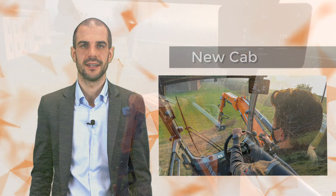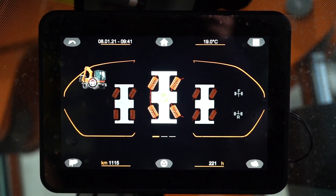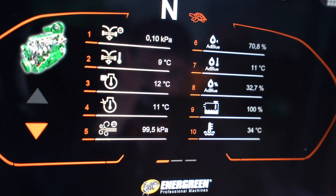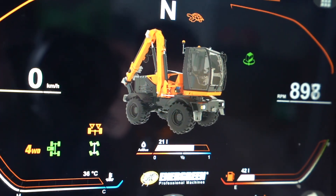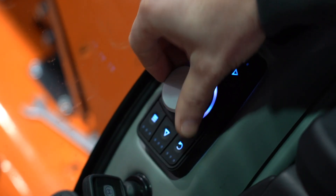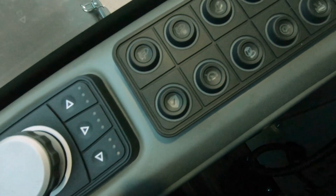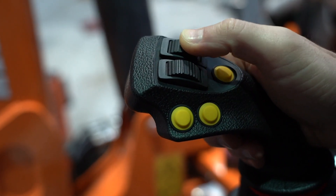Let's start from the new cab. The ECI Energreen control interface is not just a simple display — it's a cutting-edge system that allows you to manage and keep under control all the machine functions. ECI is composed of a 10-inch color display, a power track knob for scrolling the menu, a set of electronic keyboards for direct control of the main functions, and joysticks for engine control, cruise control, front hydraulic functions, and of course the arm movements.